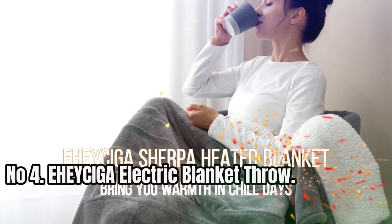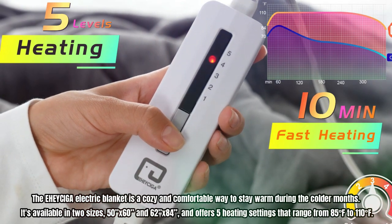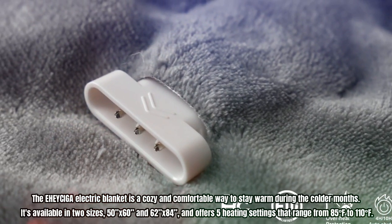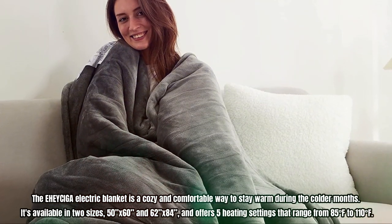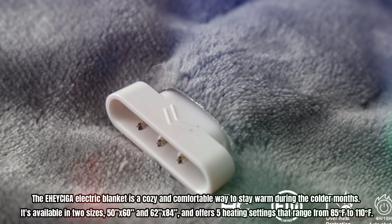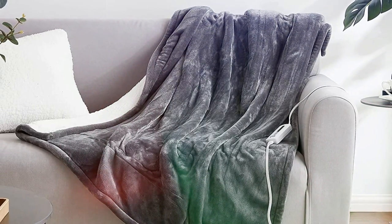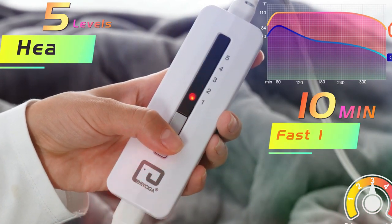Number 4: Ehysaiga Electric Blanket Throw. The Ehysaiga Electric Blanket is a cozy and comfortable way to stay warm during the colder months. It's available in two sizes — 50 inches by 60 inches and 62 inches by 84 inches — and offers five heating settings ranging from 85 degrees Fahrenheit to 110 degrees Fahrenheit. The blanket heats up quickly within 10 minutes, allowing you to get out of the chill quickly. The high-quality heating wire is evenly distributed throughout the blanket and is designed with a multi-layer coil structure to protect against short circuits and overheating.